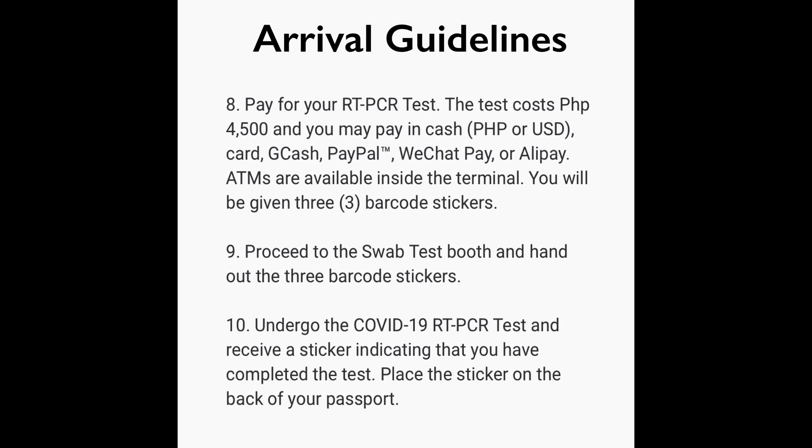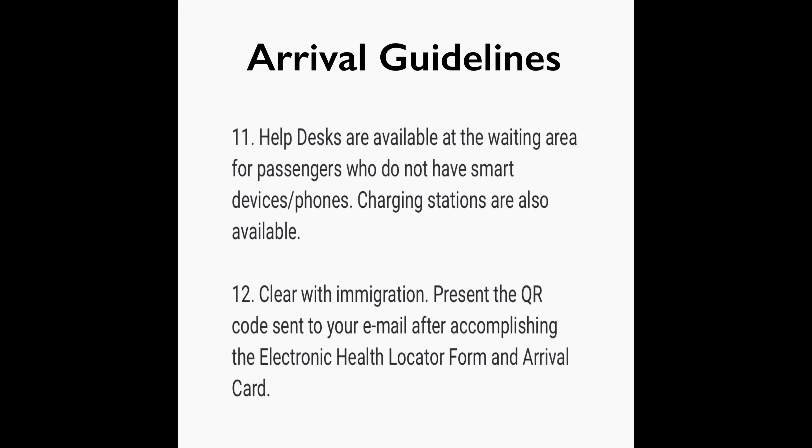Number ten: undergo the COVID test and receive a sticker indicating that you have completed the test. Place the sticker on the back of your passport. Number eleven: help desks are available at the waiting area for passengers who do not have a smartphone or device. Charging stations are also available.